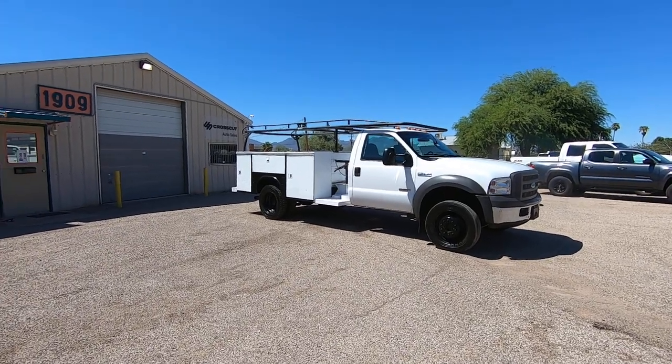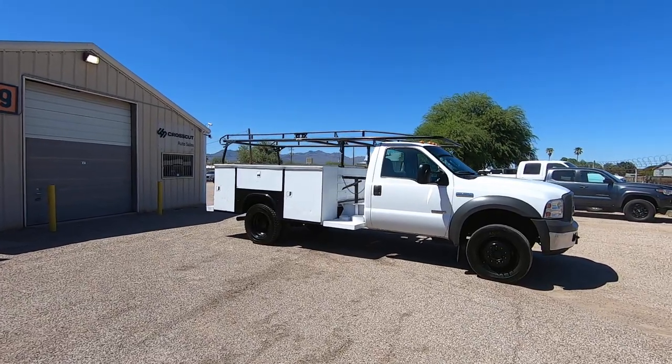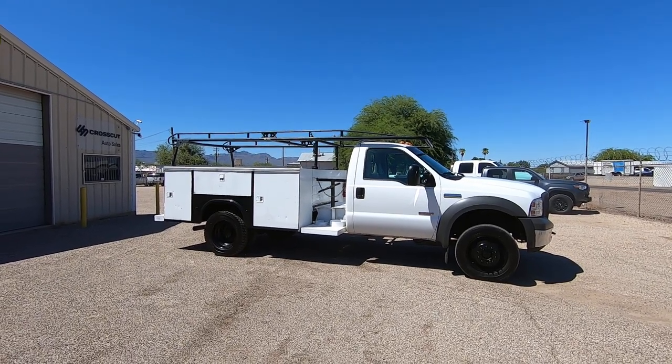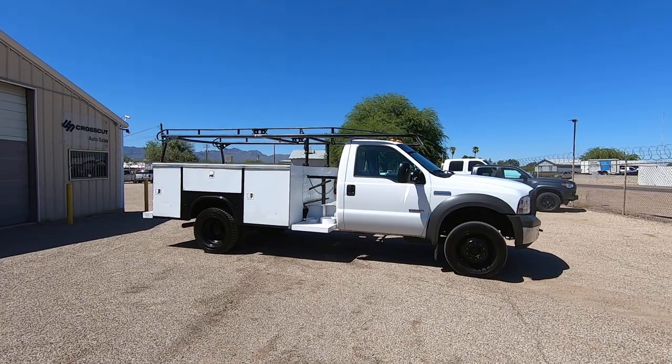This is Roger with Crosscut in Tucson, Arizona. We're selling this truck. It is a 2005 Ford F450 regular cab utility bed, obviously dual rear wheel, with extremely low miles — 56,930 actual miles.